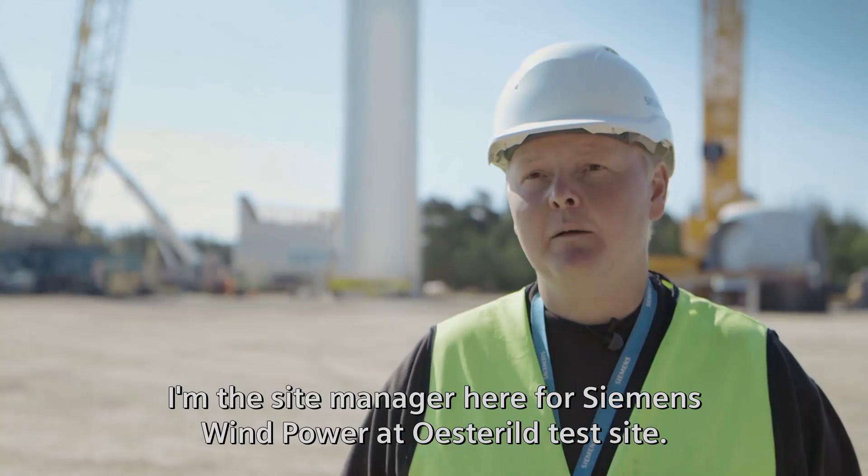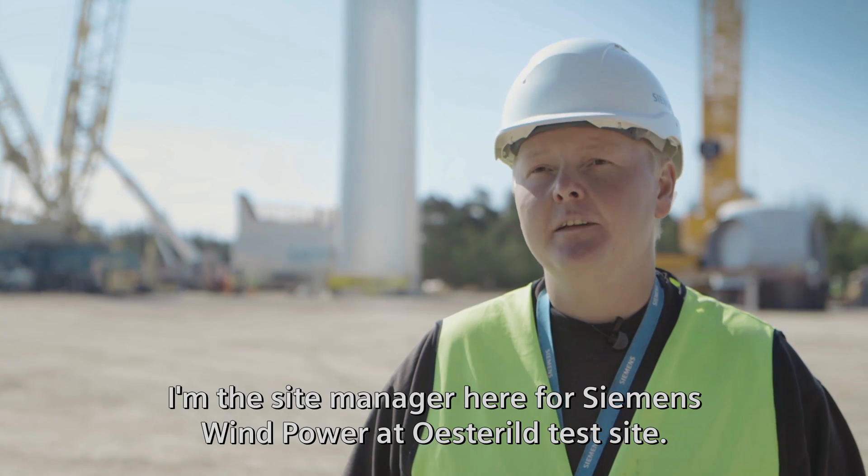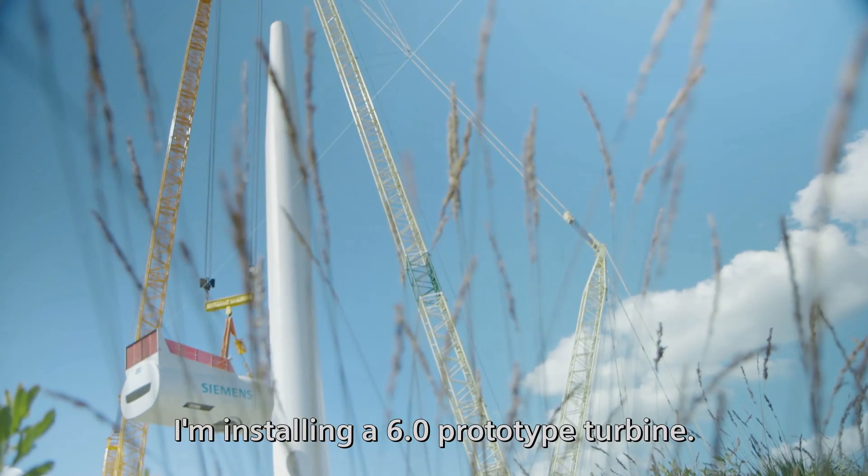My name is Jens Hull. I'm the site manager here for Siemens Windpower at Østeril test site. I'm installing a 6.0 prototype turbine.